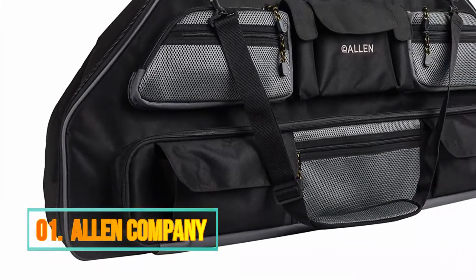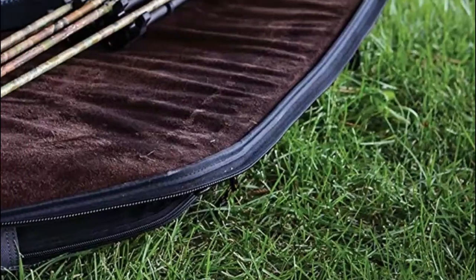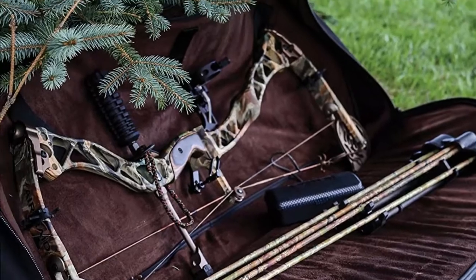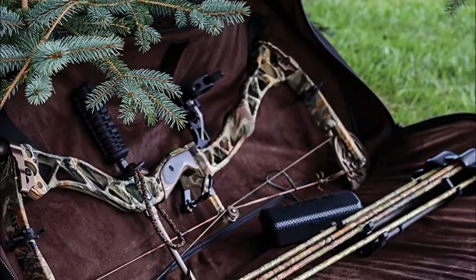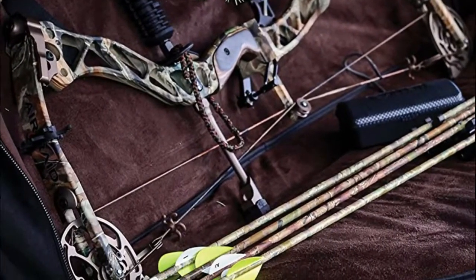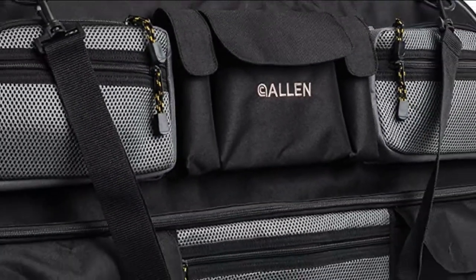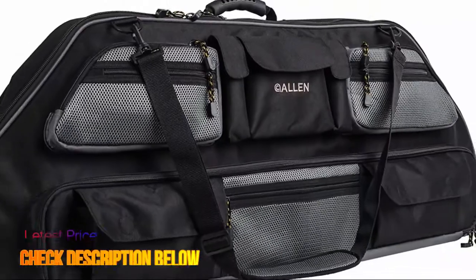Number 1: Allen Company. Fits bows up to 35 inches axle to axle. Interior tie-down straps to hold the bow in place. Includes a removable padded shoulder strap and rubber carry handle. Includes a total of 10 accessory pockets. Soft interior lining for protection.